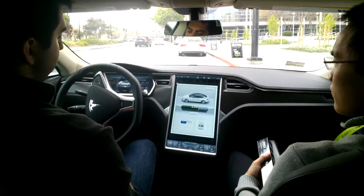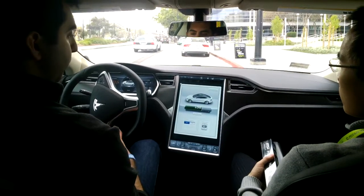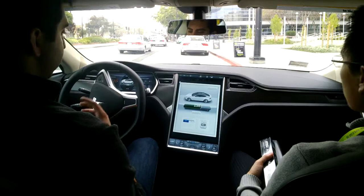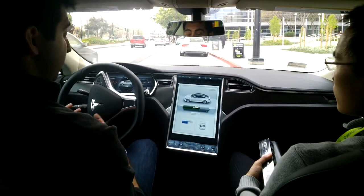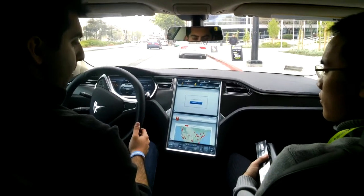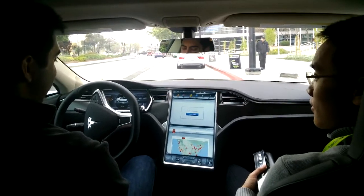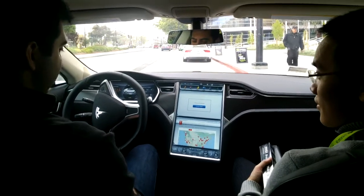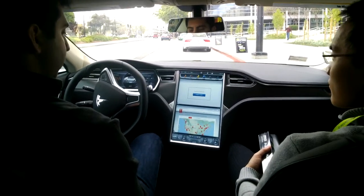The black car we had earlier was our performance version. The only difference is the tuning of the motor — the chassis, the battery pack, and the motor are the same size. It's just the motor tuning that's different. On a full charge, you get an average of about 265 miles, which is around 400 kilometers.